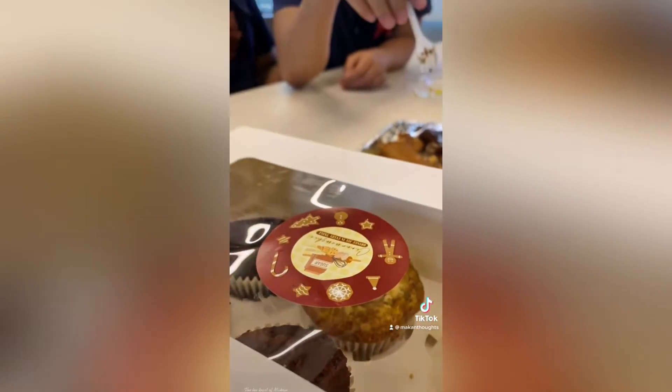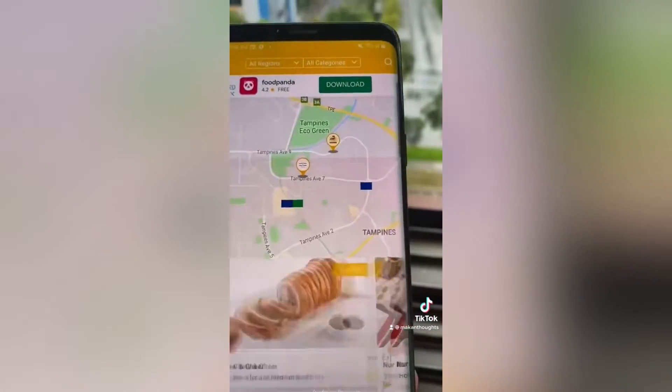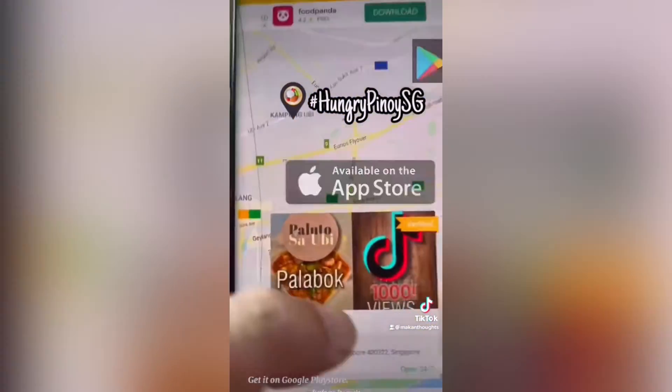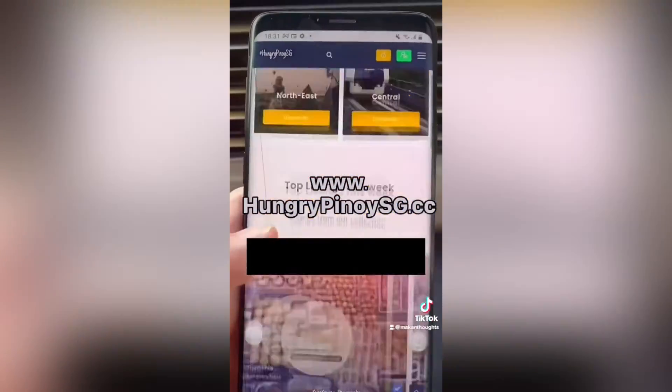Makan Thoughts therefore concludes that Hungry Pinoy in Singapore will also surely love this. So order now. You can also find Cinnamomshi in the Hungry Pinoy S.G. mobile app. Get it on App Store and Play Store, or simply head over to the portal at www.hungrypinoysg.cc.